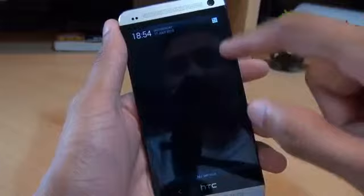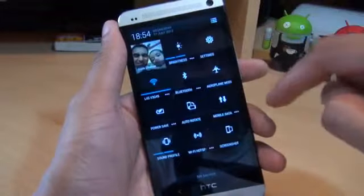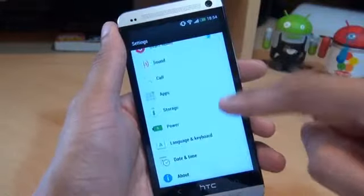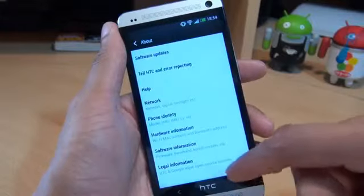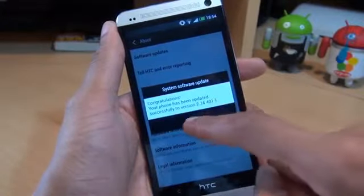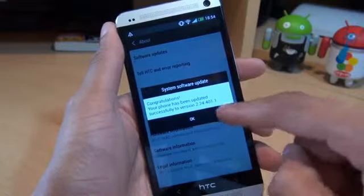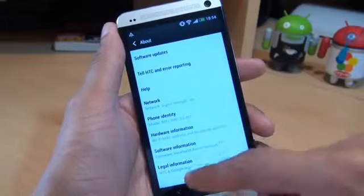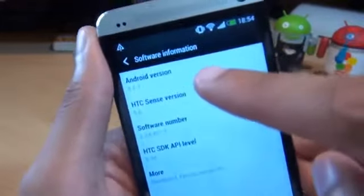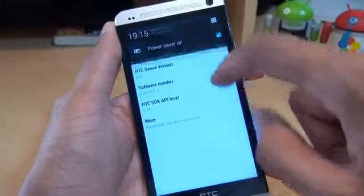Let's have a quick look. Look at the update already compared to the way it was before. You've got the toggles back. So if we go to Settings, about software version - congratulations, your phone has been updated successfully to version 2.24.401.1. We hit OK to that, have a look at the software information, and Android version 4.2.2.